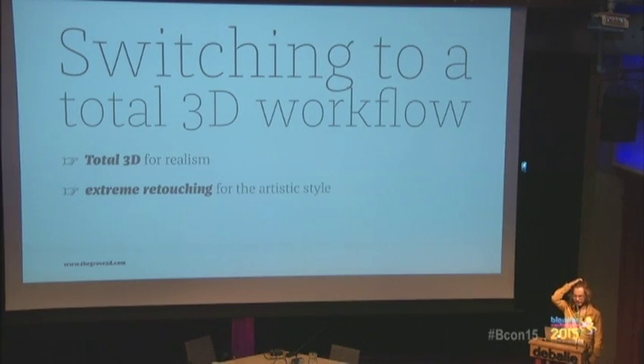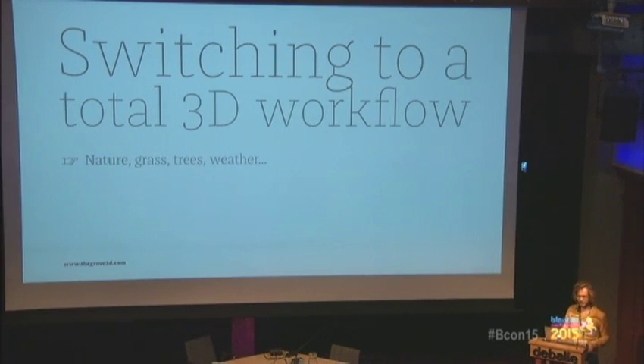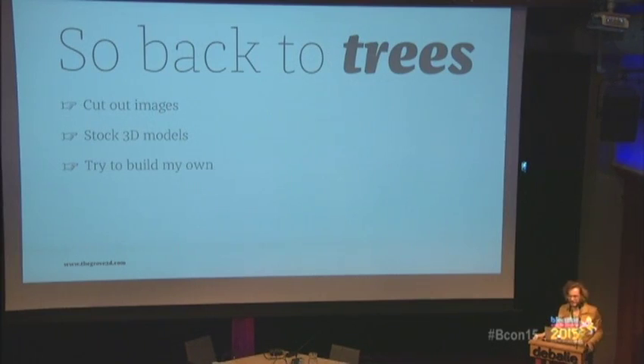Cycles changed my workflow dramatically. Just years ago I would Photoshop skies, nature, people, even reflections in windows. Now we can do much more of that in 3D. I see a split forming where some artists try to do everything in 3D for total realism, while others go the other way for artistic style. The hardest part of the switch has been nature, and especially trees. I think a lot of artists have been struggling with it — it's been itching me for years.